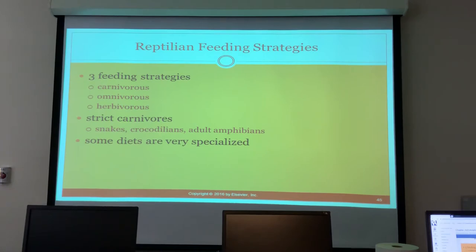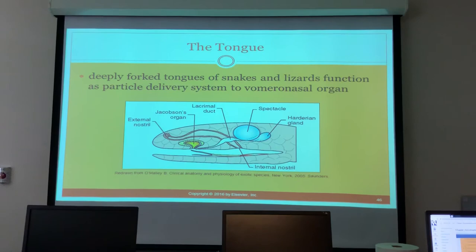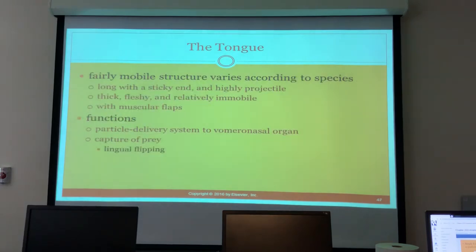Reptiles have three feeding strategies: carnivorous, omnivorous, or herbivorous. Strict carnivores include snakes, crocodiles, and adult amphibians. The forked tongue of snakes and lizards functions as a particle delivery system to the vomeronasal organ. Tongue types vary by species — sticky and highly projectile in frogs and toads; thick, fleshy, and relatively immobile in others like turtles.